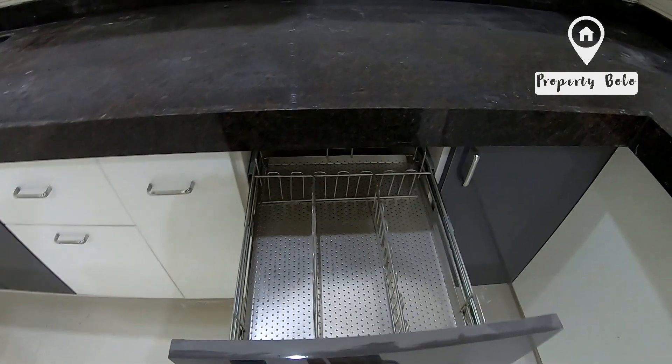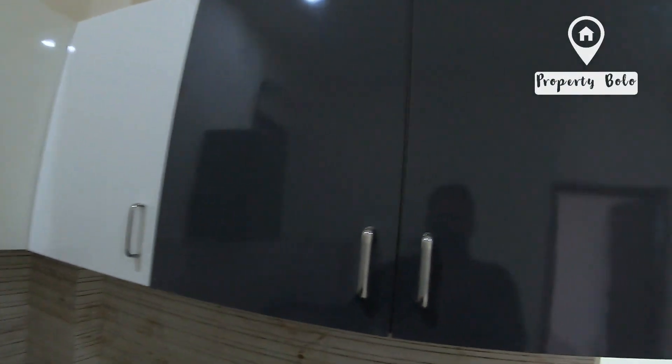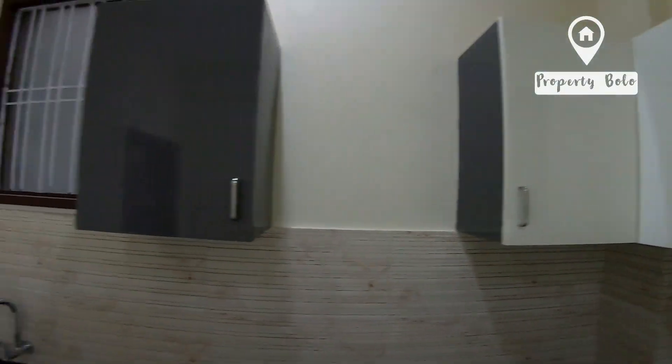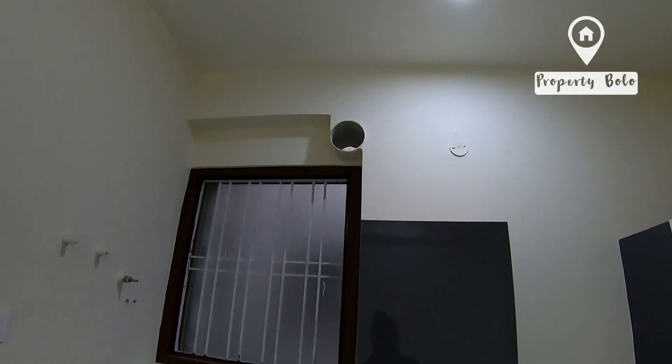Wax is here. This is a good job. Soft closure doors. Water fitting, R.O. and chimney outlet.